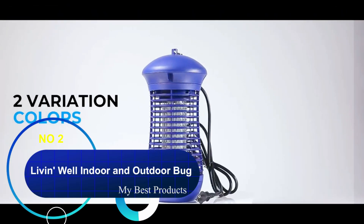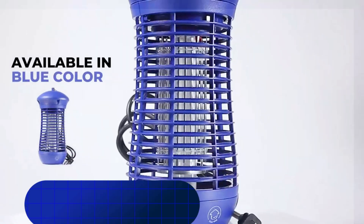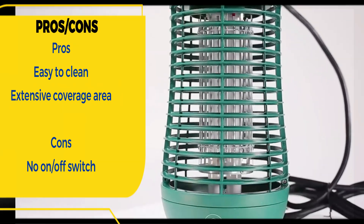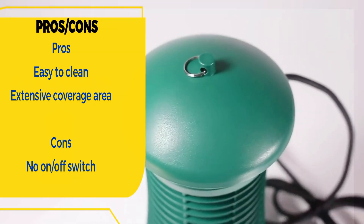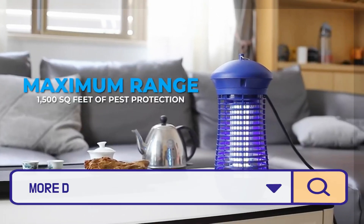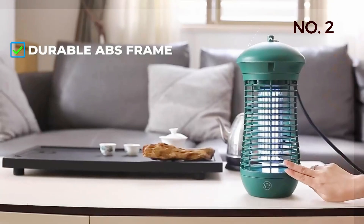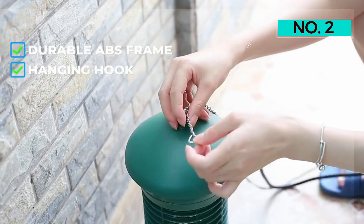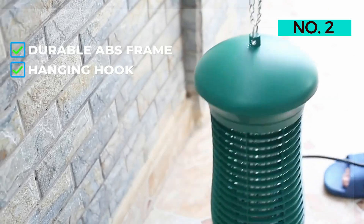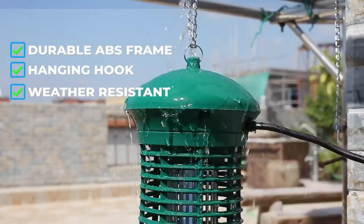Number 2: Livin' Well Indoor and Outdoor Bug Zapper. Looking to zap bugs without a messy cleanup? This bug zapper is for you. All you have to do to clean it up is unscrew it and rinse the tray — it can't get much easier than that. It can be used indoors and outdoors. The UVA light can last between 8,000 to 10,000 hours, and the device is weatherproof so you don't have to worry about rain breaking your trusty zapper. It takes 4,000 volts of electricity to power and can cover up to 1,500 square feet.